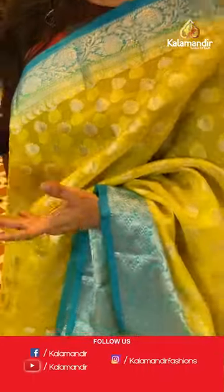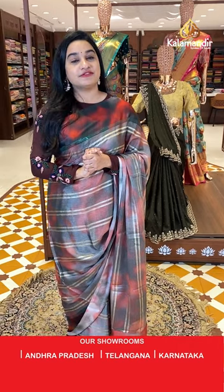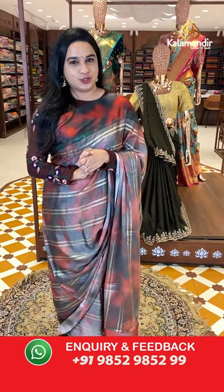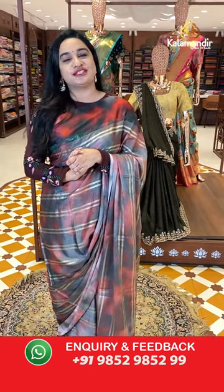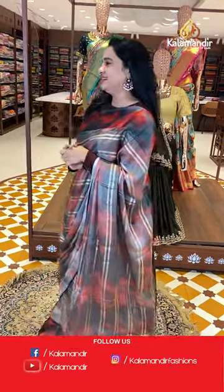You can also visit our showrooms located in Andhra Pradesh, Telangana, and Karnataka. Shipping is free and cash on delivery is also available within India only. Now I'm here at Amirpeth Kalawandir showroom to showcase this beautiful collection of all mixed fancy sarees at special prices. Let me show you the next sari.